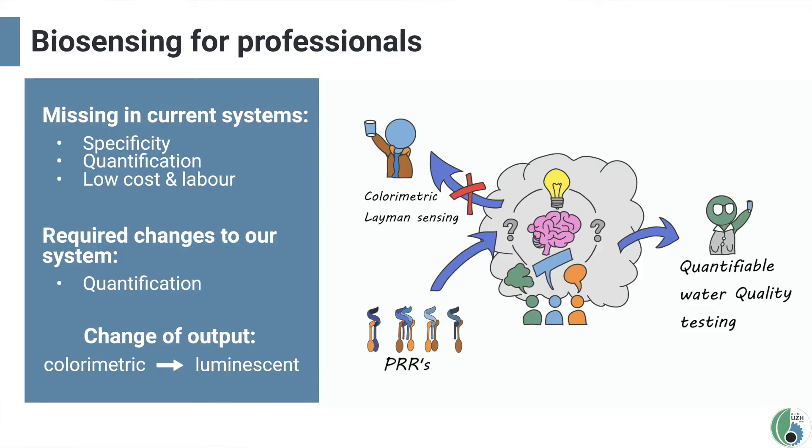So we moved away from laymen and asked laboratory professionals in water safety what they would desire in a system, and found that this is where our project might find its home. Current water testing is lacking in the cheap, low labor intensity, and quantifiable sector — somewhere where our system could shine. But to be of use in an expert context, we had to adapt one key aspect: our binary present-or-absent output would not be useful; quantification would be absolutely necessary. To that end, we switched from a colorimetric to a luminescence output, gaining greater quantification at the cost of requiring a machine for readouts.